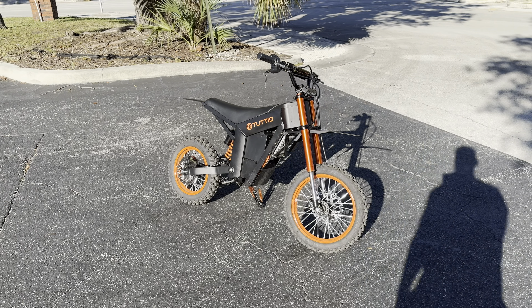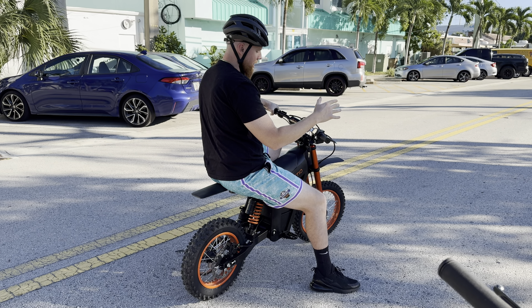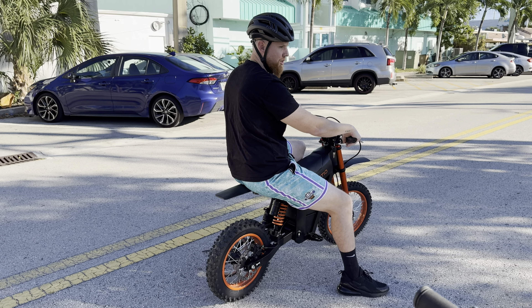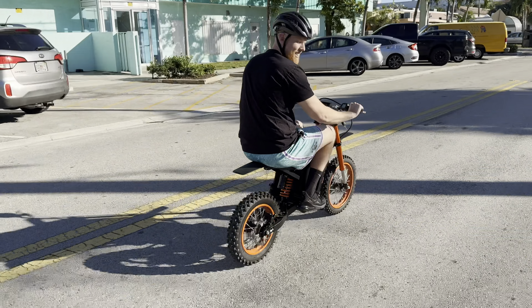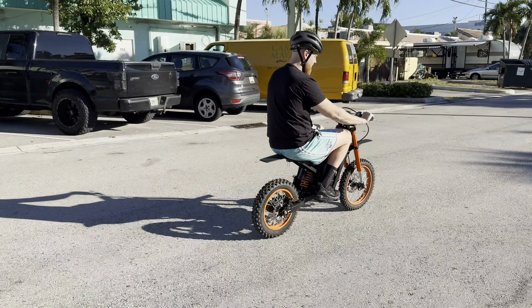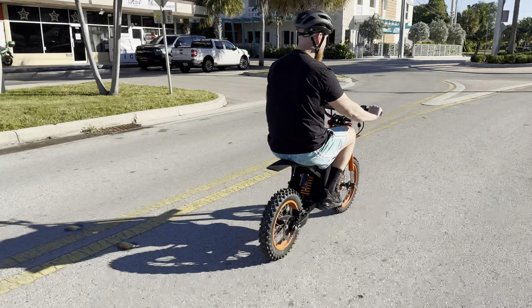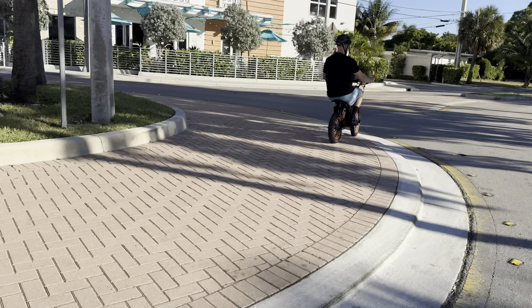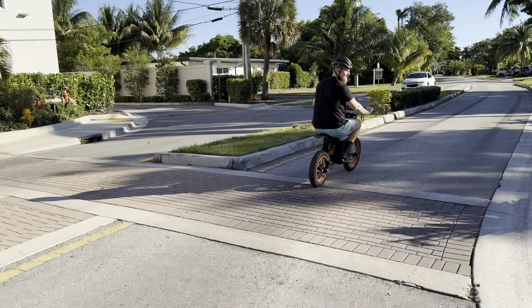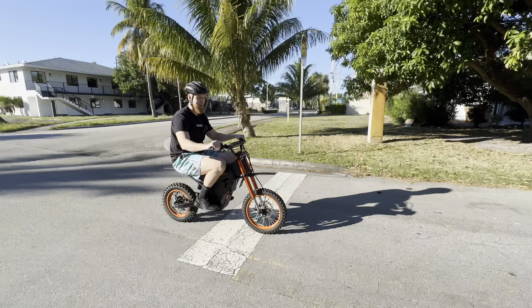I'm going to take you guys on a little test ride and show you the top speeds of different modes. I have my safety helmet on. Right now we're in zone one — I'm about 210 pounds — and we're going to hit full throttle to show you guys how fast it goes. As you guys can see, it's not that fast. I'm maxed out right now at about 14 to 15 miles an hour, governing back and forth at 14, 15 miles an hour.